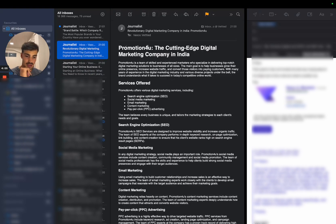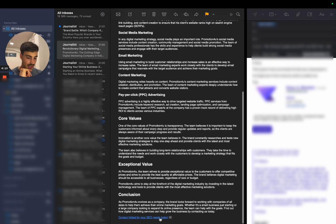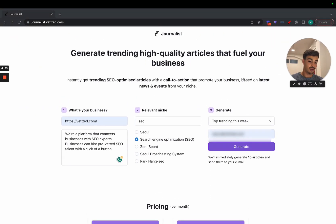Here's another one about a digital marketing company in India — it discusses whatever it's about, and again links back to our brand. Another one: 'The Most Popular Brands Battle in Your Country.' I won't read through them all, but you can understand the concept. This is still in development, which is why it's affordable — I'll link a coupon in the description for 50% off the service.